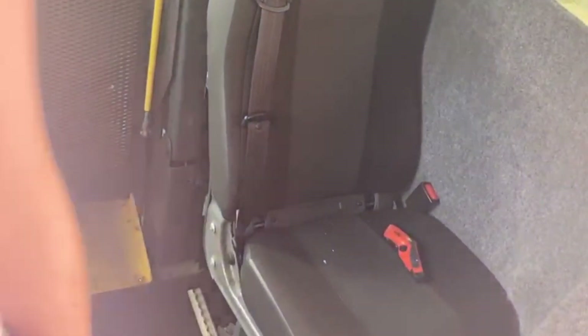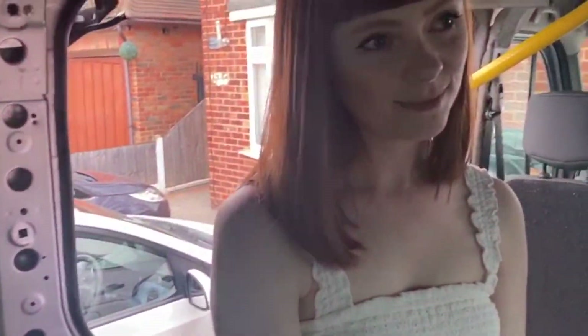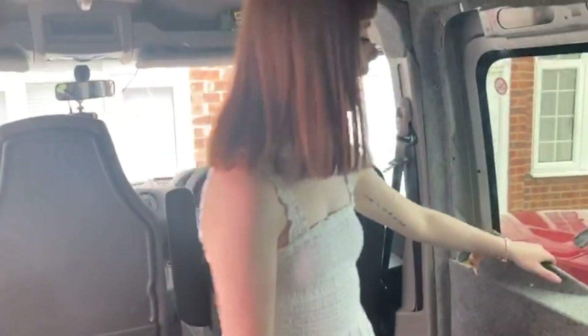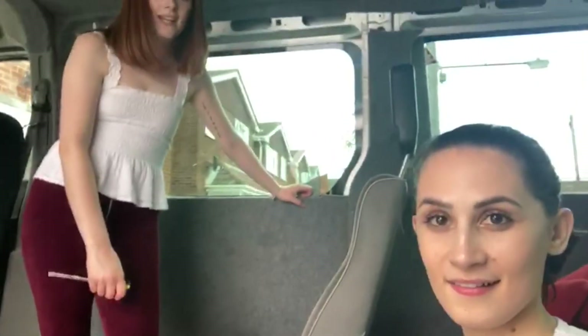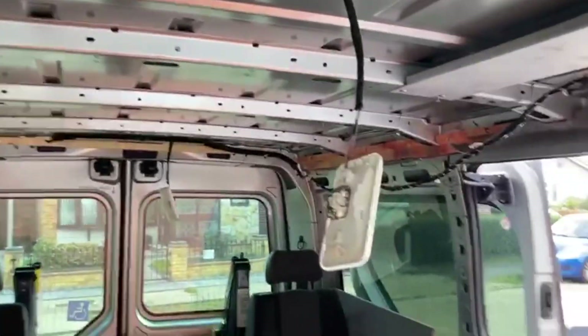We're also getting someone to take the seats later today, and hopefully someone will take the ramp too. As you can imagine, it is so dusty doing this — our allergies are really playing up. Some of the screws are rusted, so the tops have gone and you can't unscrew them. Right, the hair's gone up because the serious work is beginning — the ceiling is off and we're broken women!